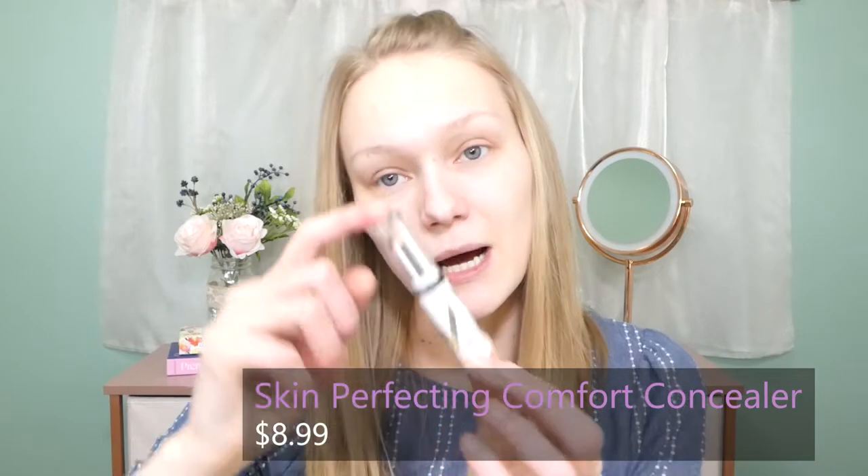Let's just go ahead and dive into it here. We're going to start out on the eyes like we usually do. Our first product is going to be their concealer — the Skin Perfecting Comfort Concealer. This product claims to disguise dark circles and blemishes, lightweight, clean concealer, even coverage, should not settle into pores or fine lines or wrinkles, and has blurring technology. It also mentions being hypoallergenic, dermatologist tested, good for sensitive skin, cruelty-free, fragrance-free, and oil-free.